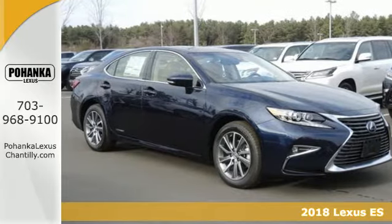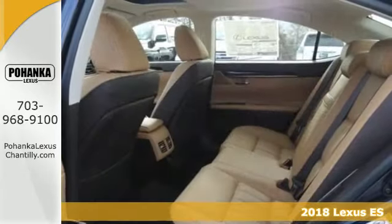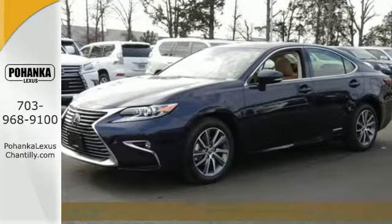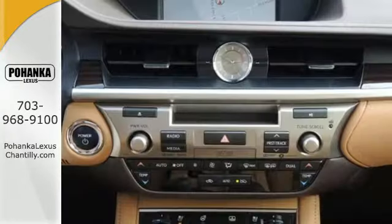Here's a 2018 Lexus ES300H. Enjoy the exceptional world-class luxury of this stunning hybrid sedan, filled with refined craftsmanship found in every single detail.